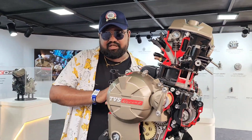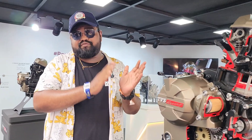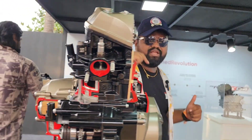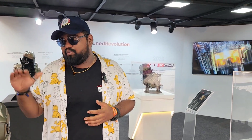The unique part of this engine compared to other TVS engines is that the torque delivery is going to be very linear, and you're going to get ample torque across the rev range. Let us know what you think about this engine and what motorcycle TVS will bring with it in 2025 — share your thoughts in the comments. This is Yukul signing off — I'll see you in the next one.